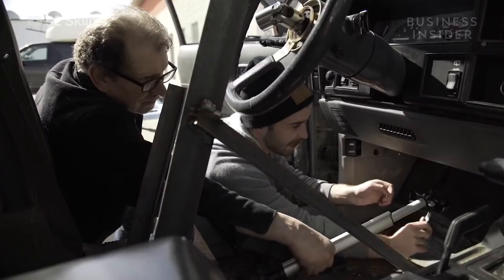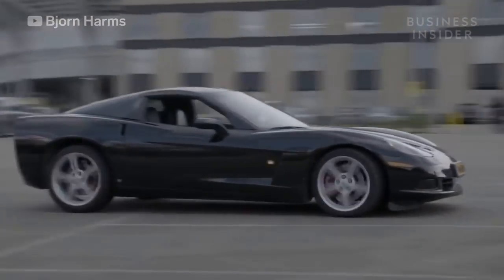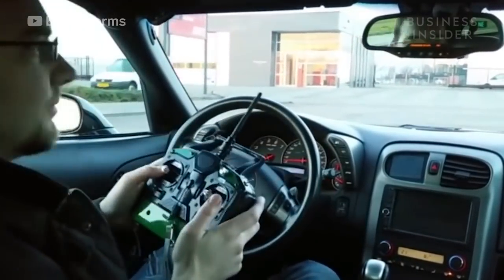None of the controls could be visible like other RC cars. It needed a failsafe for obvious reasons. But most importantly, it had to still function as his daily driver.